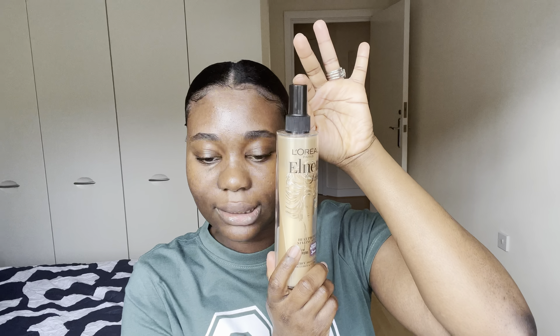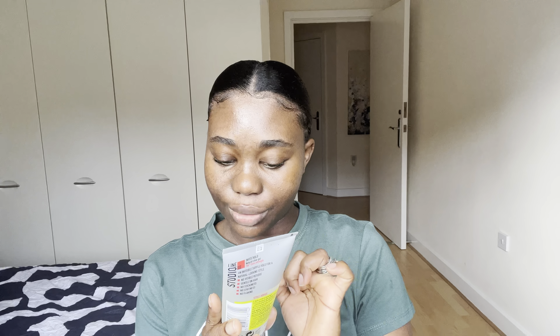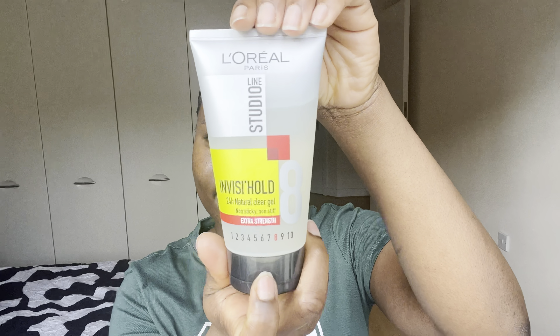You can also see I've got my edges laid gel. I use L'Oreal Paris Studio Line Invisi'Hold 24-Hour Natural Clear Gel — non-sticky, non-stiff, with a strength hold of eight out of ten.